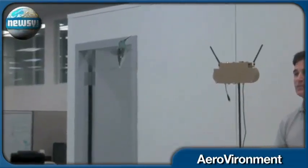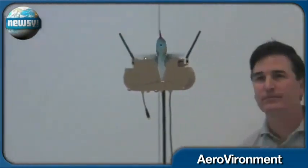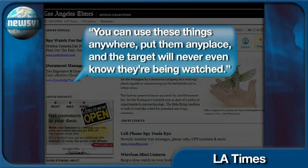So where does the Pentagon see this bird going? Well, across enemy lines, of course. Defense expert Peter Singer tells the LA Times, quote, it really gets interesting. You can use these things anywhere, put them anyplace, and the target will never even know they're being watched.